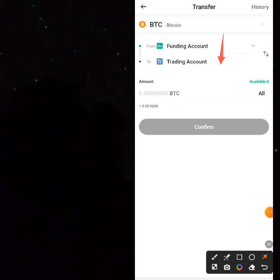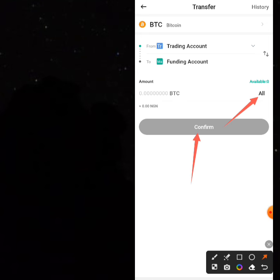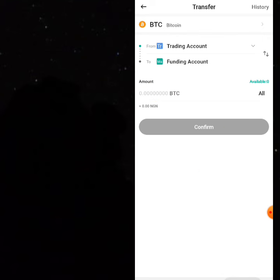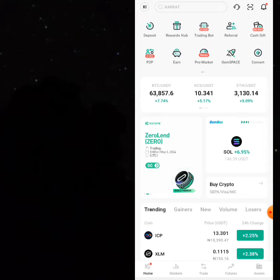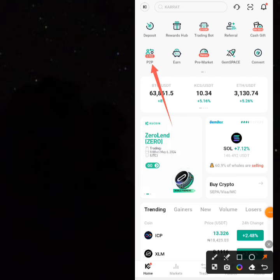Toggle the two arrows so that trading goes up and funding comes down. Then select all and transfer all your Bitcoin from your trading account to your funding account. Click confirm and all your Bitcoin will be sent to your funding wallet. From your funding wallet you can now sell it to your bank.